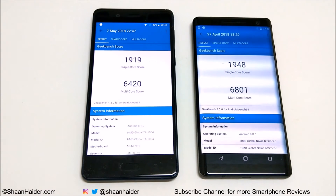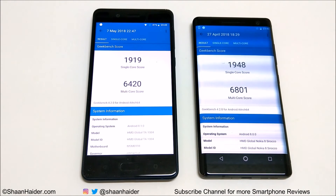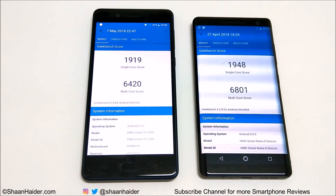In Geekbench 4, the Nokia 8 scored 1,919 in single-core and 6,420 in multi-core, while the Nokia 8 Sirocco scored 1,948 in single-core and 6,801 in multi-core. Once again, in this test as well, the winner is the Nokia 8 Sirocco.